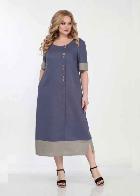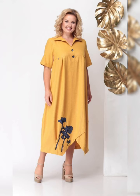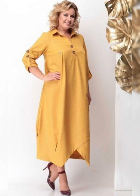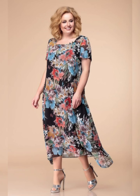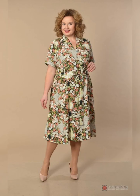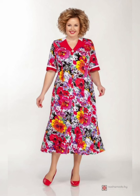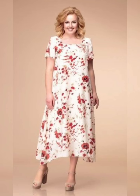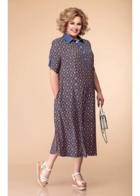Another important factor to consider is the fit and fabric of the dress. Look for dresses that cinch at the waist or have a defined waistline to accentuate your curves. Choose fabrics that are comfortable and breathable, such as cotton, jersey, or silk. Avoid fabrics that are too clingy or stiff, as they can be unflattering. Overall, stylish plus size dresses are a great way to look and feel your best, with so many styles, colors, and fabrics to choose from — there is a perfect plus size dress for every woman.